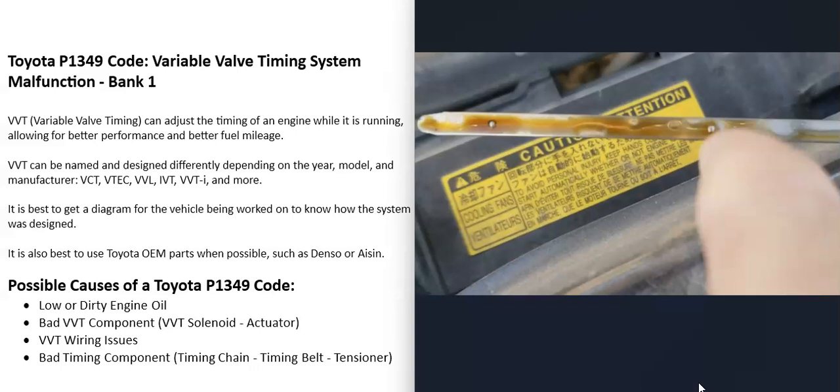What are some possible causes of a Toyota with the P1349 code? The first thing that could cause this is low or dirty engine oil. Engine oil flows through all the variable valve timing components, and if it's low or if it's really dirty, then this can cause problems. So the first thing to do, if possible, is check the engine oil and be sure that's good.